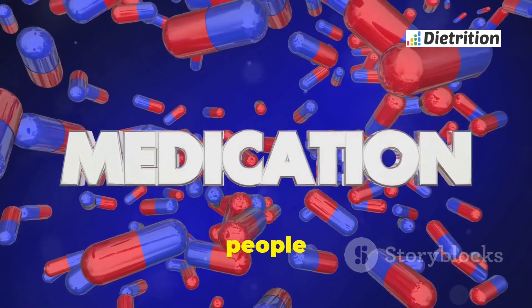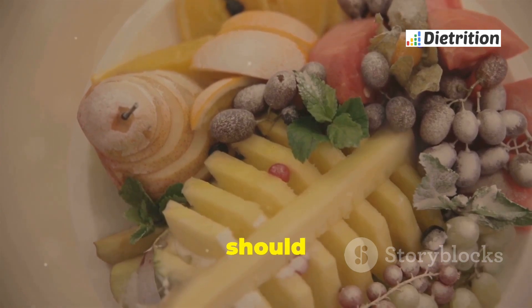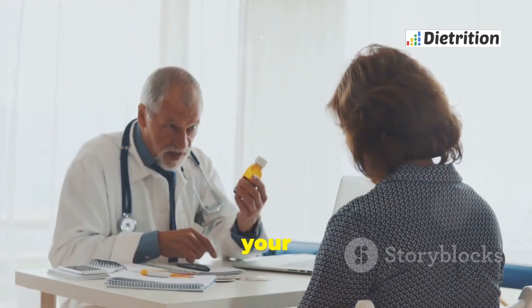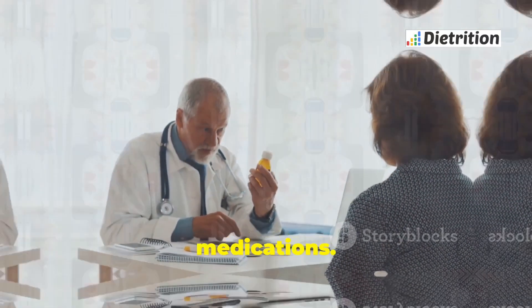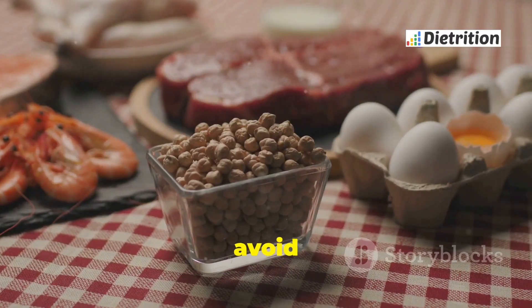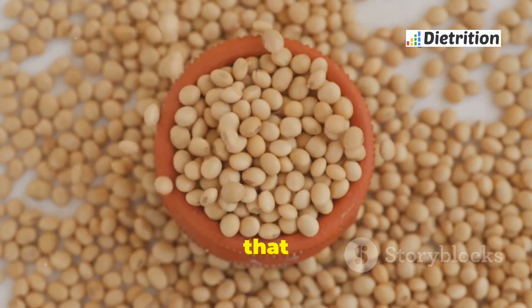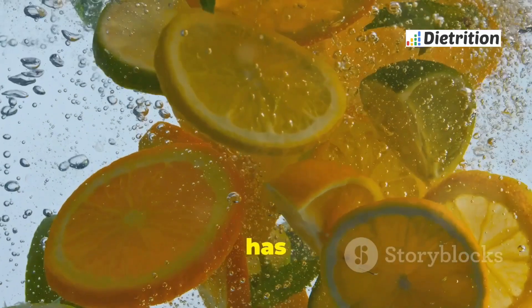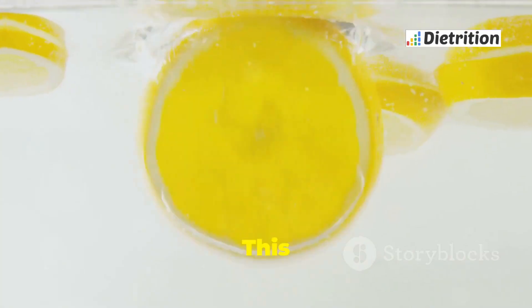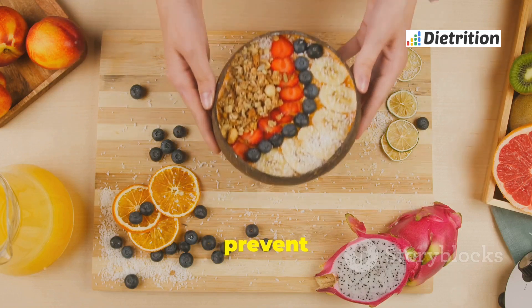Some medications are also unsafe for people with G6PD deficiency. Aspirin and certain antibiotics should be avoided — always consult with your doctor before taking new medications and inform your healthcare provider about your condition. Other foods to avoid include soy products and tonic water. Soy contains compounds that can be harmful, and tonic water contains a substance called quinine which can also trigger hemolysis. Being aware of these foods helps prevent health complications.